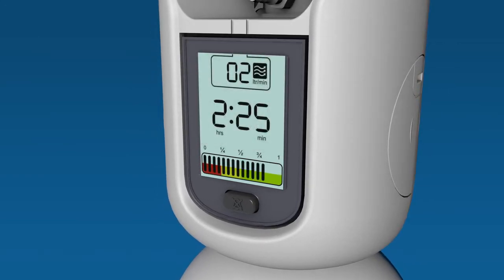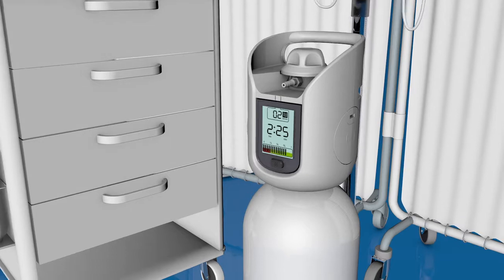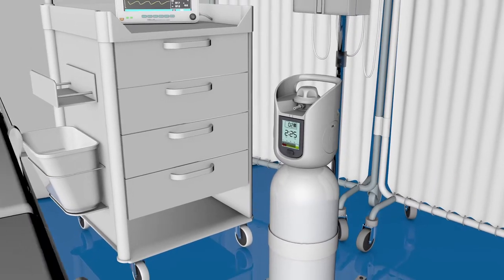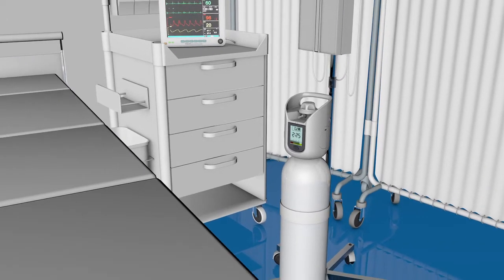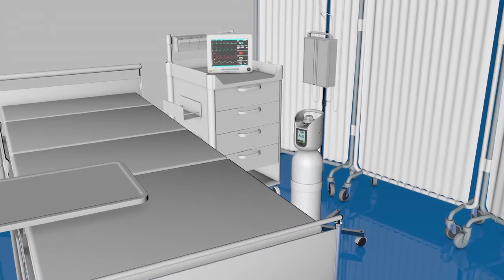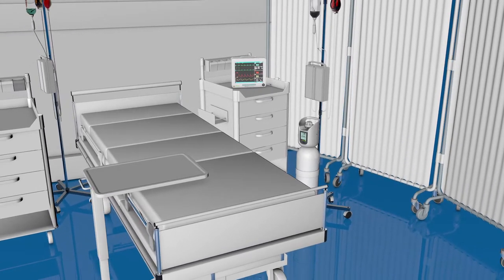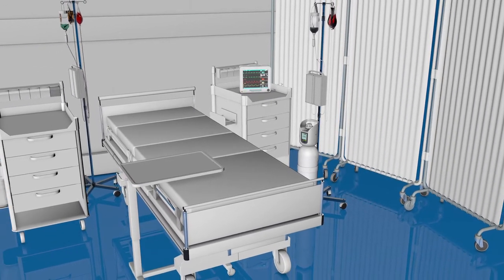It seems simple, but LiveIQ sets a new benchmark in mobile oxygen therapy. It provides peace of mind to healthcare professionals and ensures hospitals always get the most from their mobile gas cylinders, so more time can be spent caring for patients rather than monitoring cylinder contents.